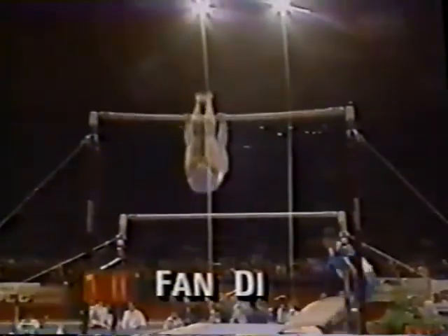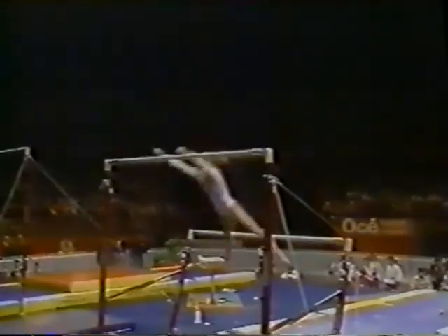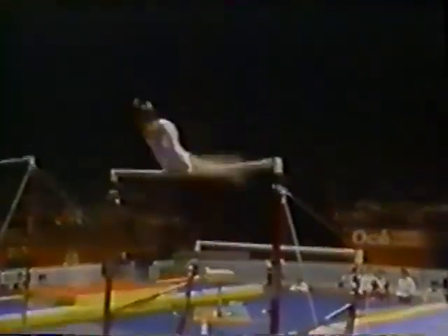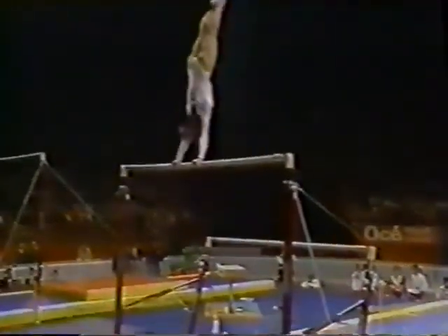You'll soon see why she's one of the best in the world — in fact, co-champion on this event. Great amplitude on all her movements. Jaeger salto — sky high. Girls have to have their routine made up of ten elements moving from both the high bar to the low bar. A second release skill — that's very common at this level of competition.